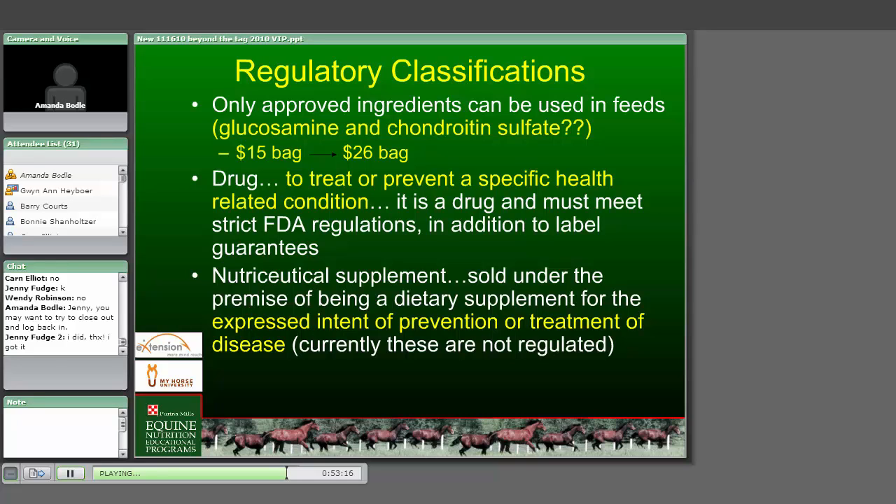A drug is defined as something to treat and prevent a specific health-related condition. To put a drug in a feed requires a minimum of about five years of intense, expensive research through FDA. Nutraceutical supplements have absolutely no regulatory governing whatsoever - they can say they'll do anything, with no regulatory oversight. The nutraceutical industry is trying to self-govern, and there are some supplements that benefit some horses some of the time. But you need to be careful, and as an industry, oversupplementation is certainly the rule rather than the exception. Our horses have the most expensive manure and urine in the world.